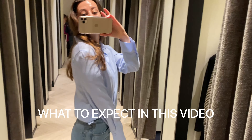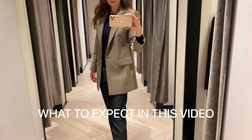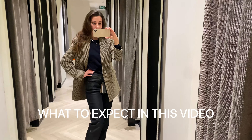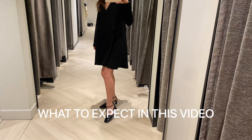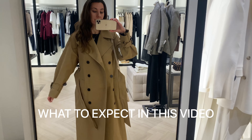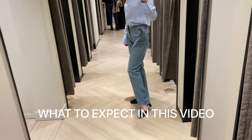Hey guys, welcome back to the channel. Do you know how to build a French capsule wardrobe? Today I will show you the essentials of a classic Parisian wardrobe, also known as the Parisian uniform. The key to the French style is its effortlessness. I hope the video will inspire you to create or continue perfecting your own capsule wardrobe.